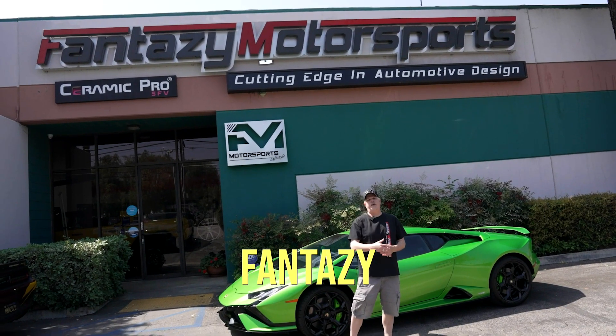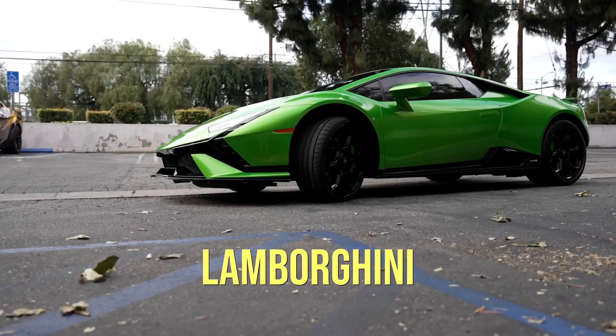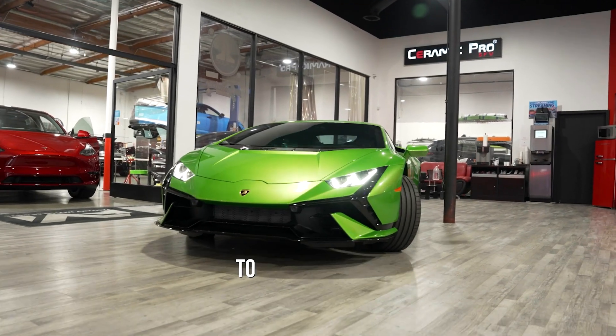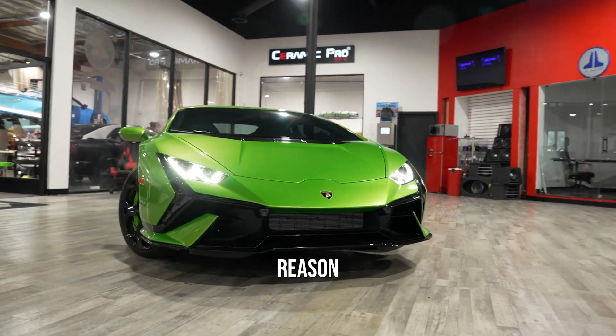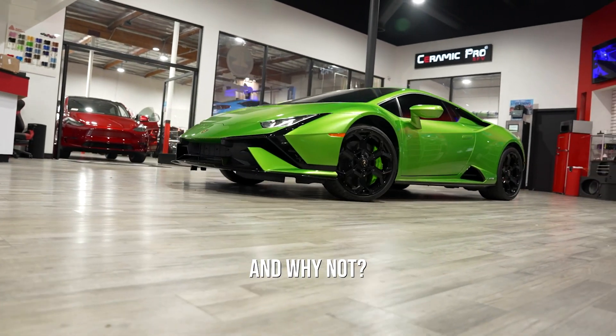Hey guys, welcome to Fantasy Motorsports. As you can see, there is a very cool, very slick brand new 2024 Lamborghini Huracan behind me — very cool green color. This client actually came to us for one big reason: paint protection. He wants to protect the paint on this Lamborghini, and why not? It's an investment.